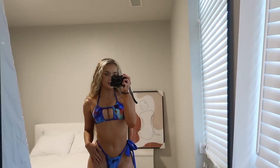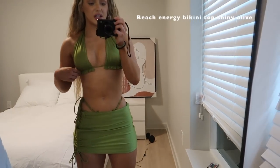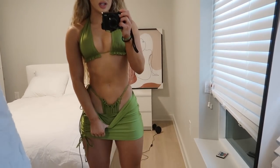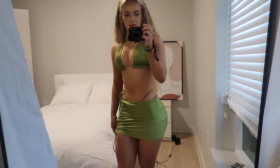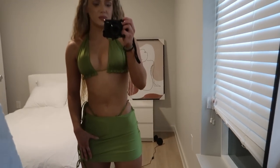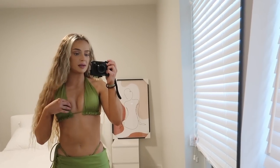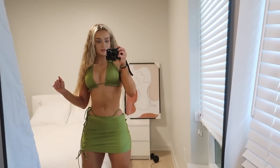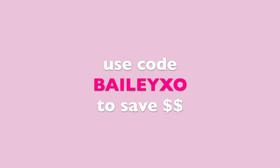Here I can't remember the name of the top — I'll have it on screen — and the bottoms are the Pina Colada bottoms, paired with the mini skirt cover up in extra small/small. I think this is so cute; I love this green, it's like a shiny olive. I think it's so flattering — I'm obsessed.